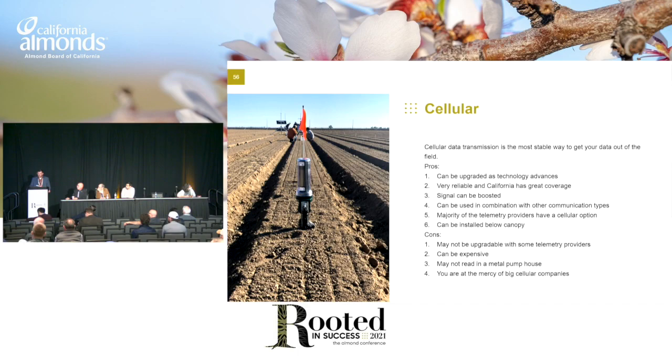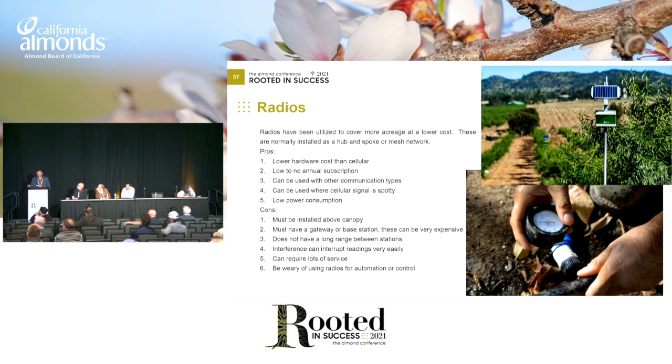Next is radio communication. They typically have a lower hardware cost than cellular and a lower or no annual fee — pretty enticing for growers. Can be used with other communication types, can be used where cell signal is spotty. If you have one good spot on your ranch, you can put your base station there. Normally have lower power consumption as well. However, these must be installed above canopy, must have a gateway or base station which can be pretty pricey, do not have long range between stations, interference can interrupt these signals pretty easily, can require lots of service calls, and be wary of radios for automation or control — if there's interference, make sure the program is downloaded locally so it's still going to run.